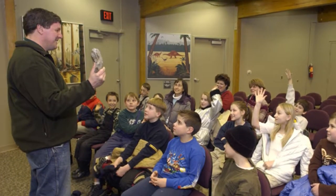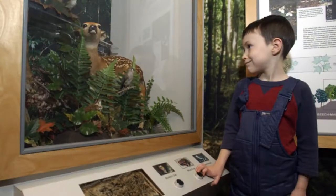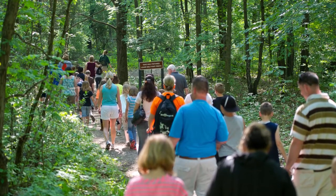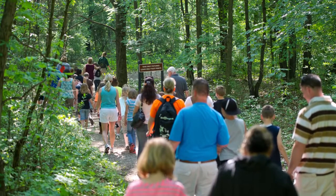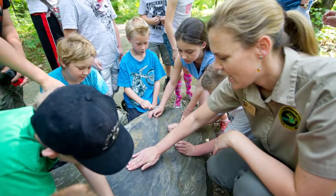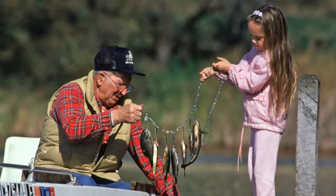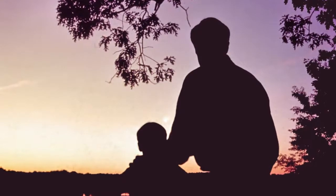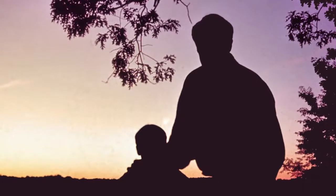The staff, programs, exhibits, and trails are here to enhance every visitor's experience, to help all develop a greater understanding and appreciation of the park's natural resources, and to introduce young, old, and those in between to a lifetime of enjoyable, inexpensive outdoor recreation.